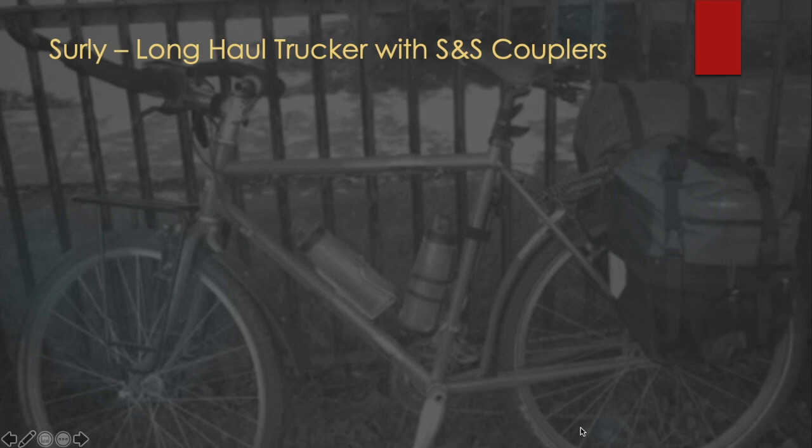But I realized at one point I was traveling across the country to do different types of rides, and traveling with a full-size bike is just a pain. I have a specific bike box for traveling, but there's added costs. Dragging that thing around from place to place, trying to get it into a vehicle from the airport — it just got to be a bit too much. So I started considering different options to travel with my bike.